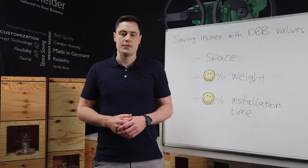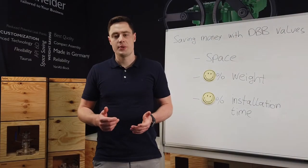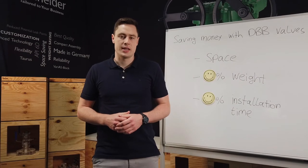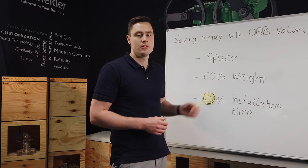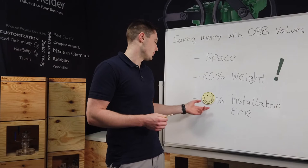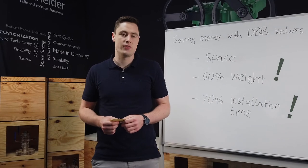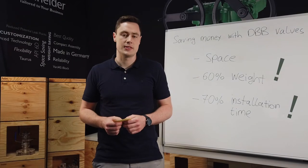Taurus-series DBB valves provide great savings in weight, space and installation times, especially in instrument or instrument cage isolation, compared to using comparable installations with separate valves. These savings can be as much as 60% in weight, and studies have shown that a minus 70% installation time saving is also possible. However, the greatest savings are to be seen in the reduction of leak paths to the atmosphere, therefore reducing the risk of the potential hazards this entails.